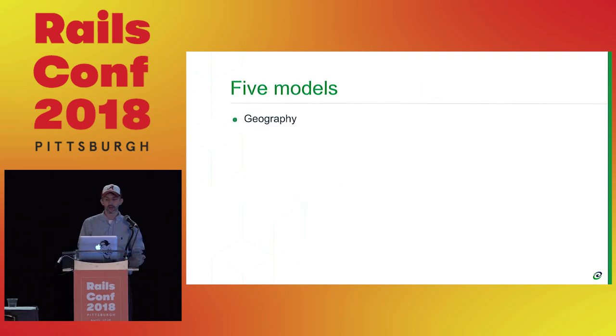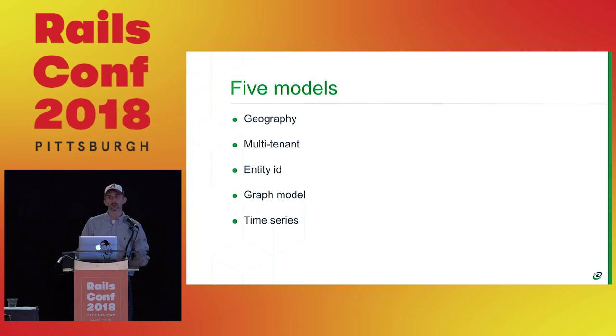On to the five data models. We'll walk through each — is this your data model, here's the things to think about, here's the tips to rationalize through it, here's the ways to rule it out. The number one thing I try to do is actually rule out a data model, saying this won't work, rather than forcing it in. When you force it in, you usually have a bad sharding experience.